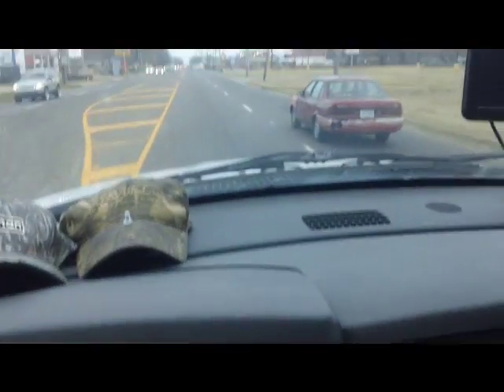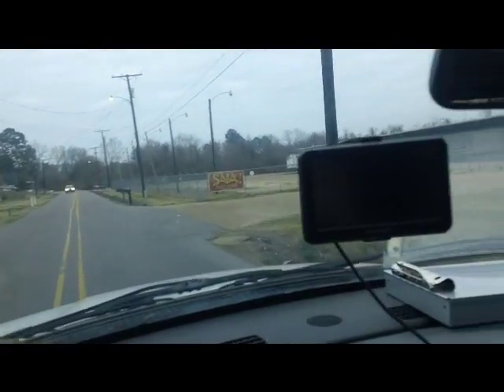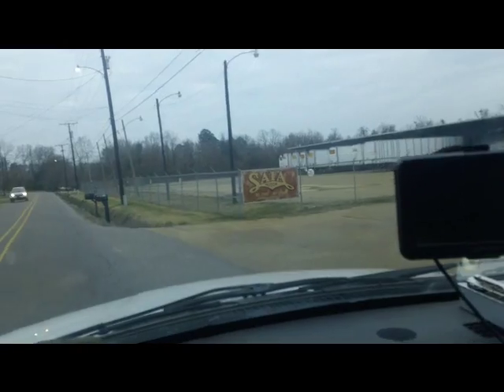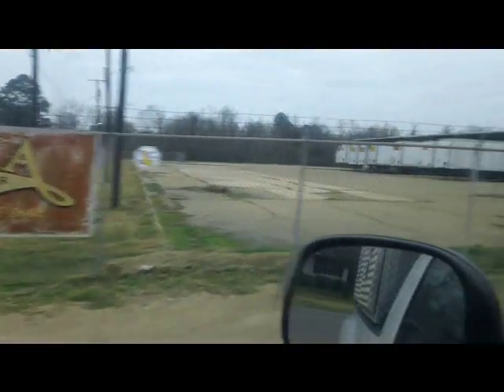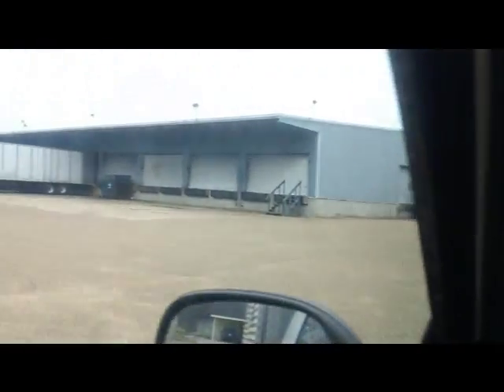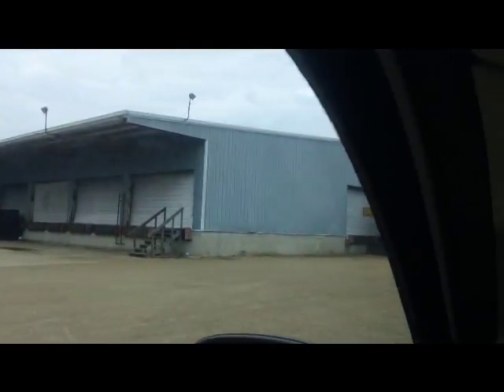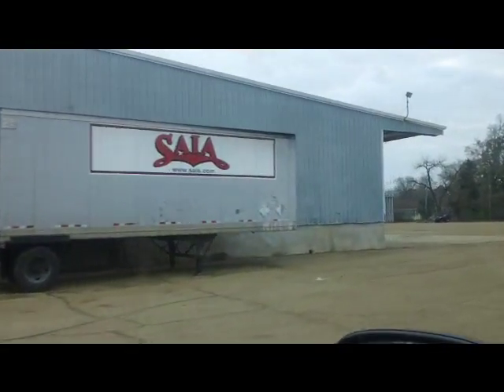And then we're going to go to the Goodman store and get some supplies. All right, here we are pulling up at the shipping yard. You see right there - Sia motor. I don't know if any of y'all have a Sia, but it's a pretty big place here.